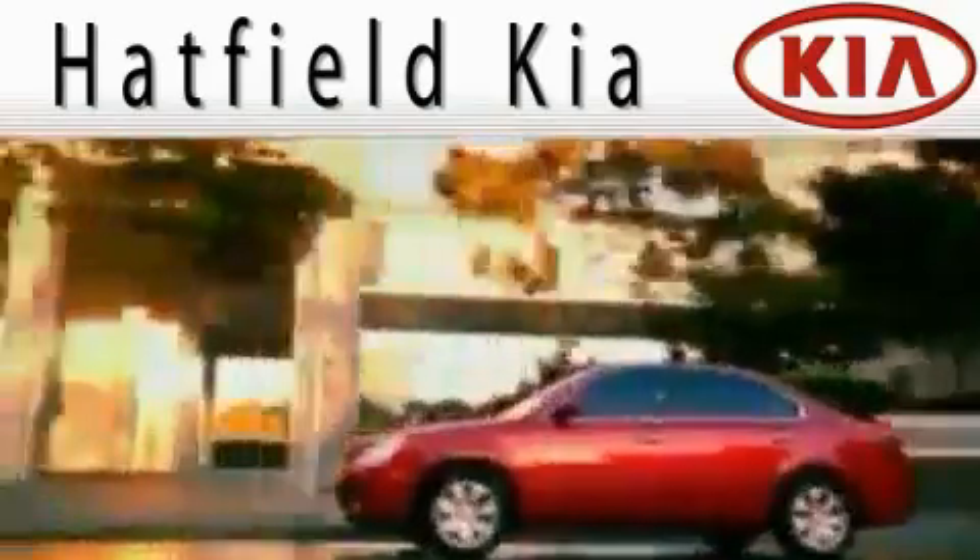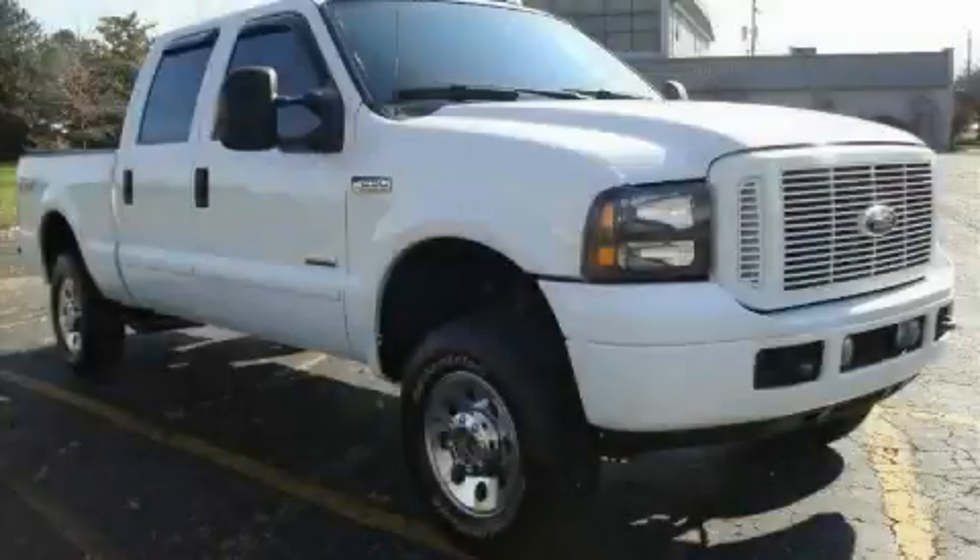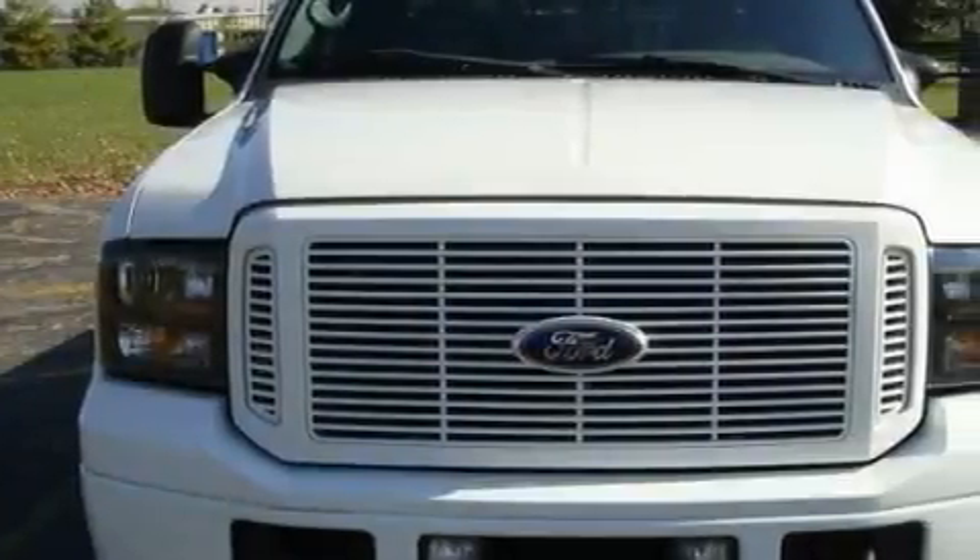Another fine vehicle offered by Hatfield Kia. This is a 2006 Ford F-250. Whether hauling, commuting, or towing, this truck is the right one for you.